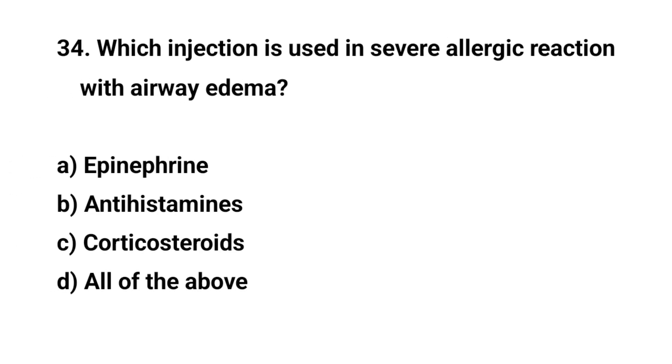Question number thirty-four. Which injection is used in severe allergic reaction with airway edema? The right answer is D: All of the above.